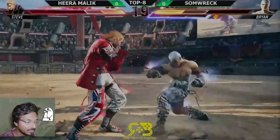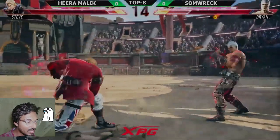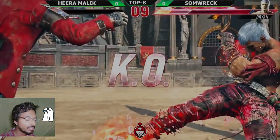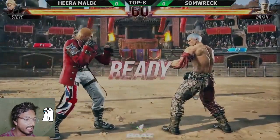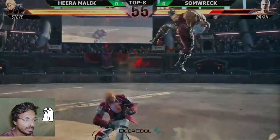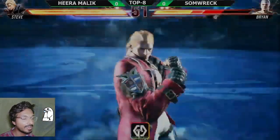Sometimes it happens, never mind. Oh my god, those one-two punches from Hira Malik were so scary — because all those punches are granted on counter hit. Nice plus frame into low kick, very nice. That's a minus 10 to 12 frame counter hit — wow, this is the second time.